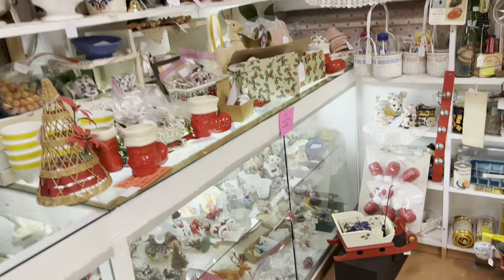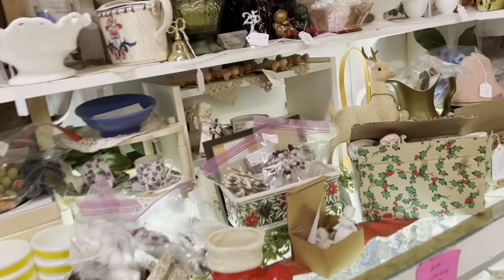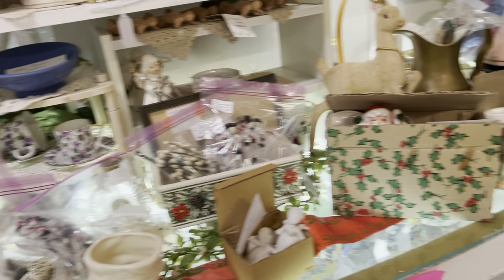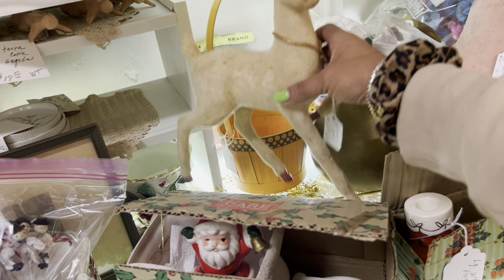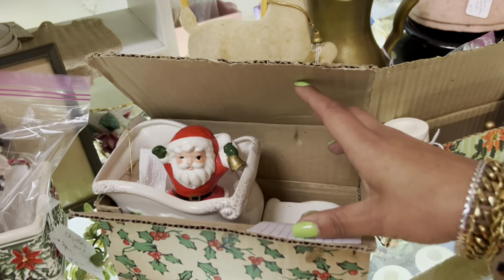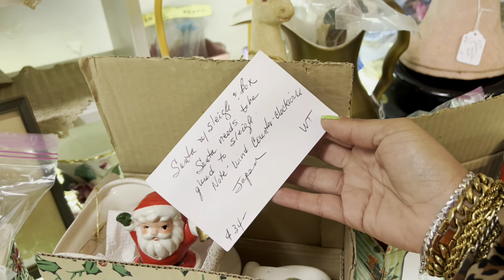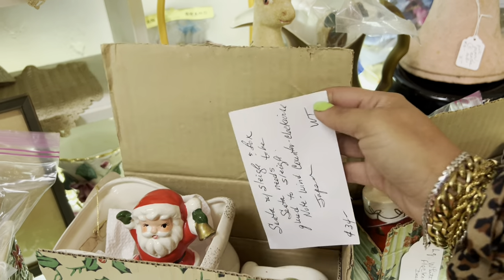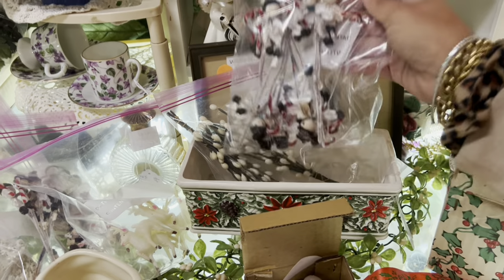This booth is my kryptonite. Look at this giant flocked reindeer — I don't think I can justify spending that much on it for resale. Santa and sleigh with box, needs to be glued to sleigh — I don't want to mess with that. Glue is the keyword for get out.